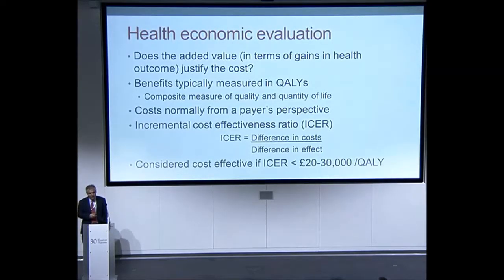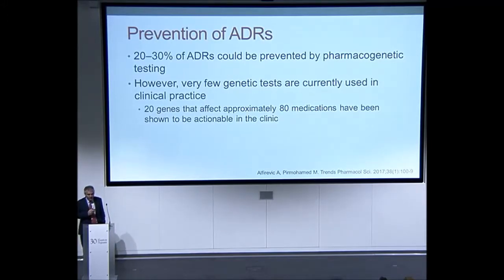There are some exceptions to the rule: certain treatments towards the end of life, typically cancer treatments, have a threshold of up to £50,000 per QALY, and treatments for certain rare diseases may go up to £100,000 per QALY. My research focus has been on the prevention of adverse drug reactions. A recent article by Manipa Mohamed and others suggests that 20% to 30% of adverse drug reactions could potentially be prevented by pharmacogenetic testing. However, very few genetic tests are currently used in clinical practice.